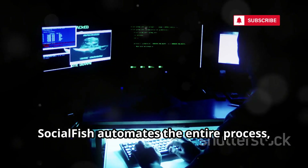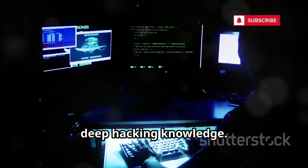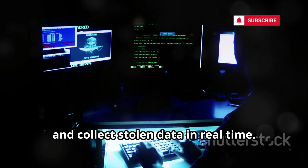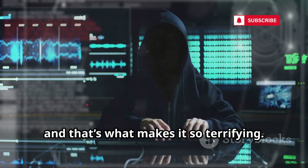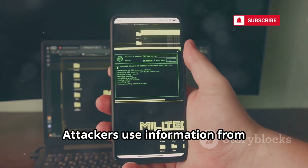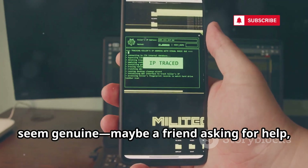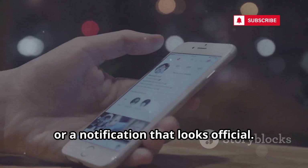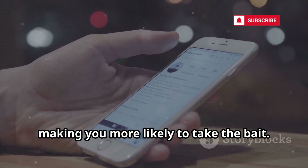SocialFish automates the entire process, removing the need for complex coding or deep hacking knowledge. With a few clicks, the attacker can set up a convincing trap, send out phishing links, and collect stolen data in real time. It's phishing made easy, and that's what makes it so terrifying. The real danger? The bait is often personalized. Attackers use information from compromised accounts to send messages that seem genuine — maybe a friend asking for help, or a notification that looks official — crafted to lower your guard.